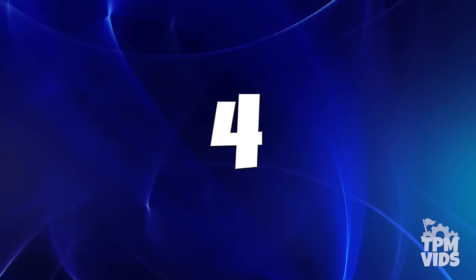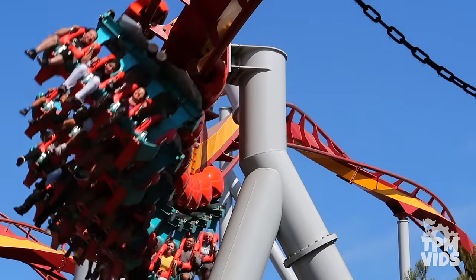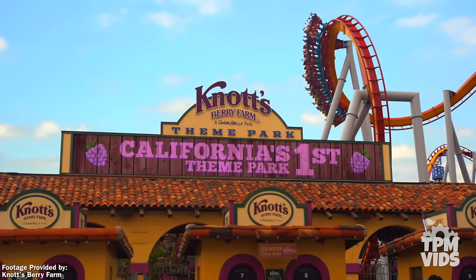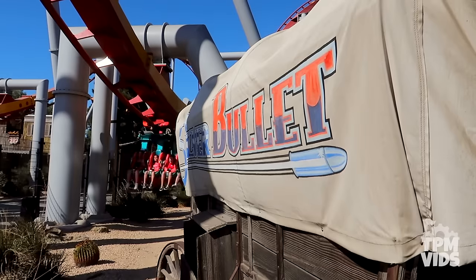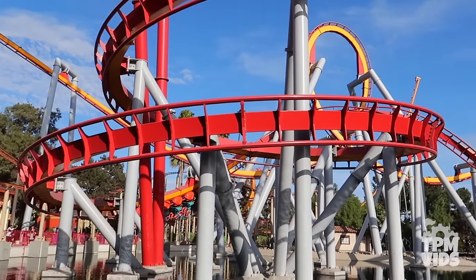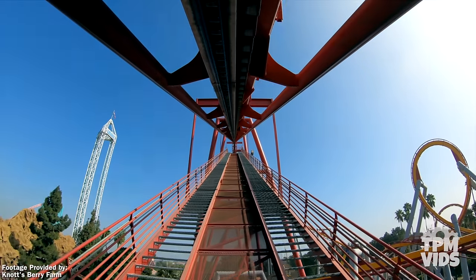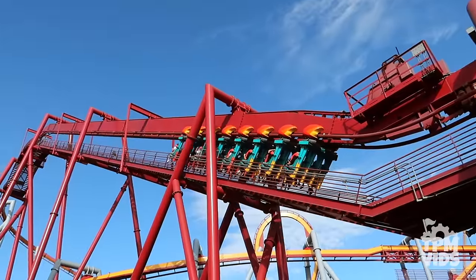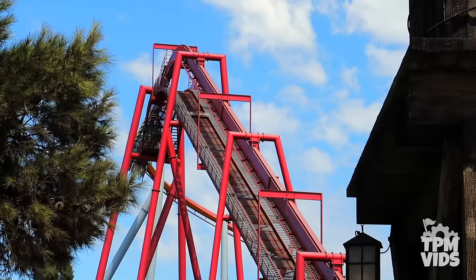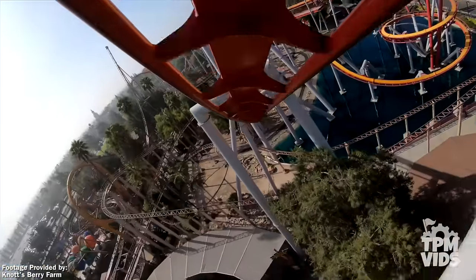Number 4: Making our way back to Ghost Town, we'll find Silver Bullet, the B&M Inverted Coaster. Silver Bullet opened on December 7th, 2004, and is one of the first things you see before you even enter the park. Themed to the Old West, Silver Bullet takes you through 3,125 feet of coaster track. As you make your way up the 146-foot lift hill with your feet dangling below, you'll get a great bird's-eye view of Fiesta Village before heading down the 109-foot drop, reaching a top speed of 55 miles or 88.5 kilometers per hour.